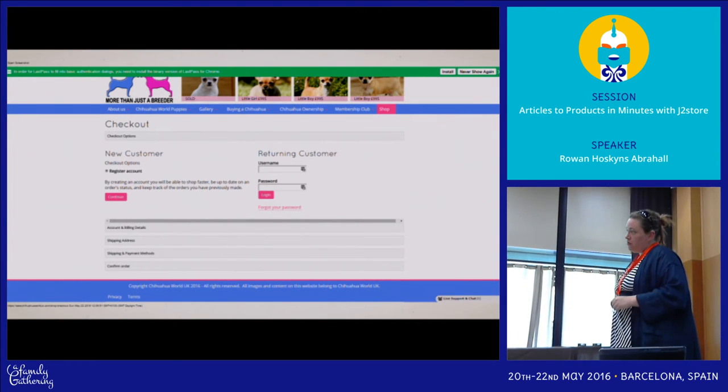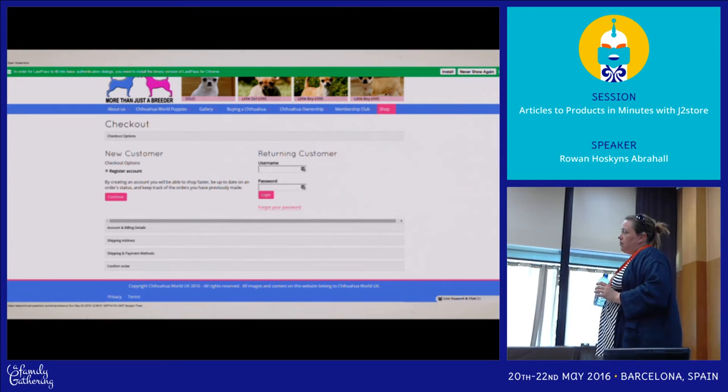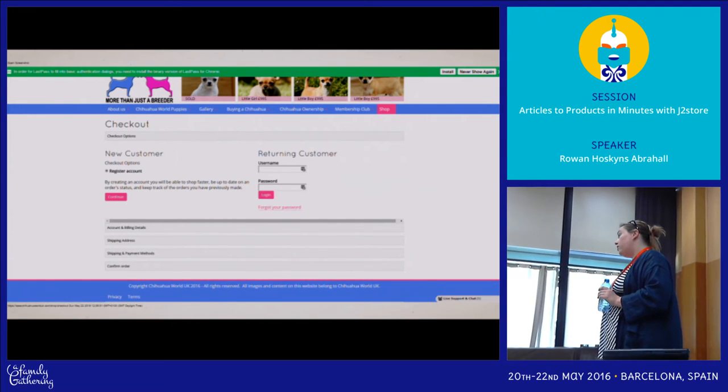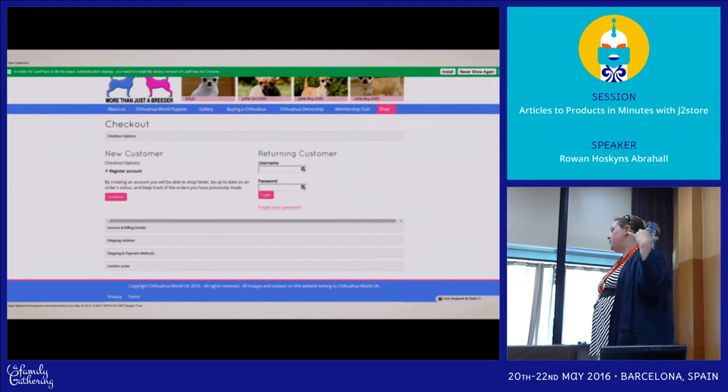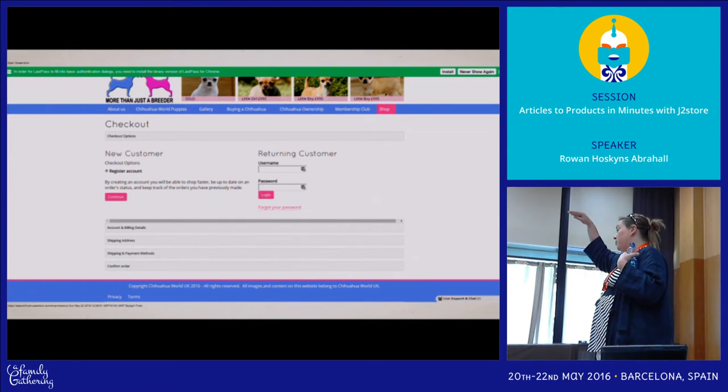On the checkout, is there a customer comment field — like leaving a note for the courier? Yes, there's a leave-a-note field and you can turn that on and off. And with those user fields I showed you earlier, you can add pretty much anything into the cart — at the billing point, the shipping point, or the payment point.